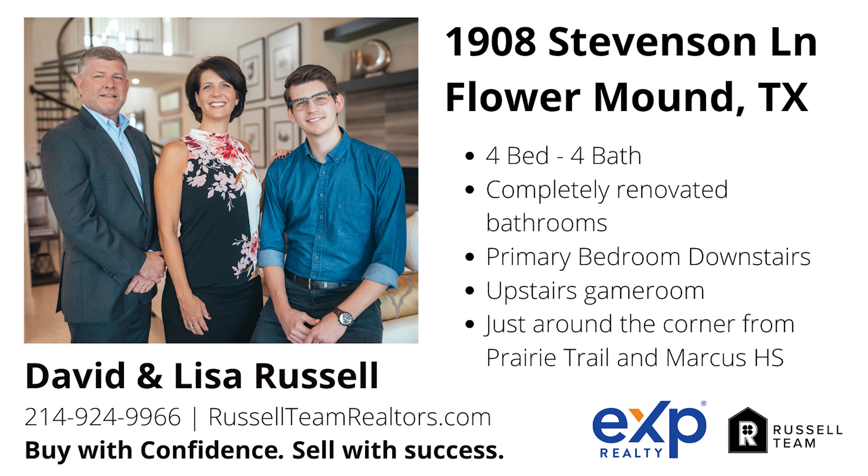Don't miss the incredible opportunity to make 1908 Stevenson Lane your new home. For more information about this home, or if you'd like to schedule a private tour, contact the Russell team.